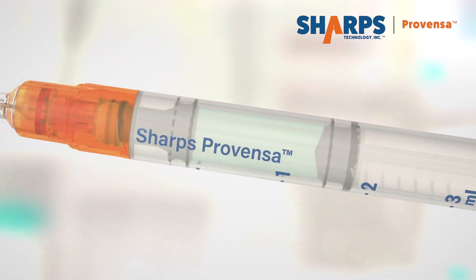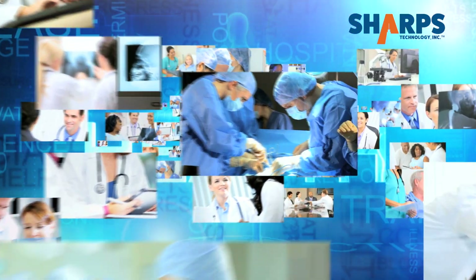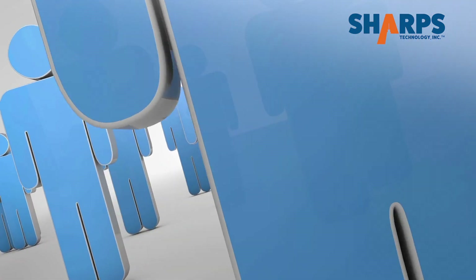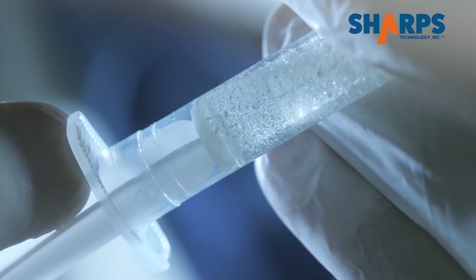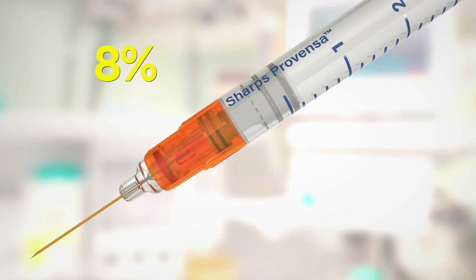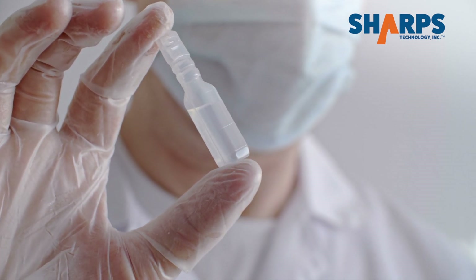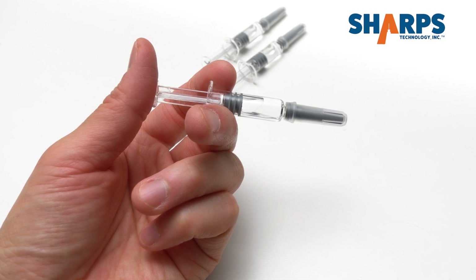Sharps Provenza facilitates a four-fold mission: protect 40 million healthcare workers from 2 million potentially infectious needle stick injuries that happen each year; save over a million lives by preventing the improper reuse of both needles and syringes; save billions of dollars in medicine through ultra low waste syringe design; and produce more injectable doses of hard-to-manufacture life-saving drugs, speeding their availability to patients.